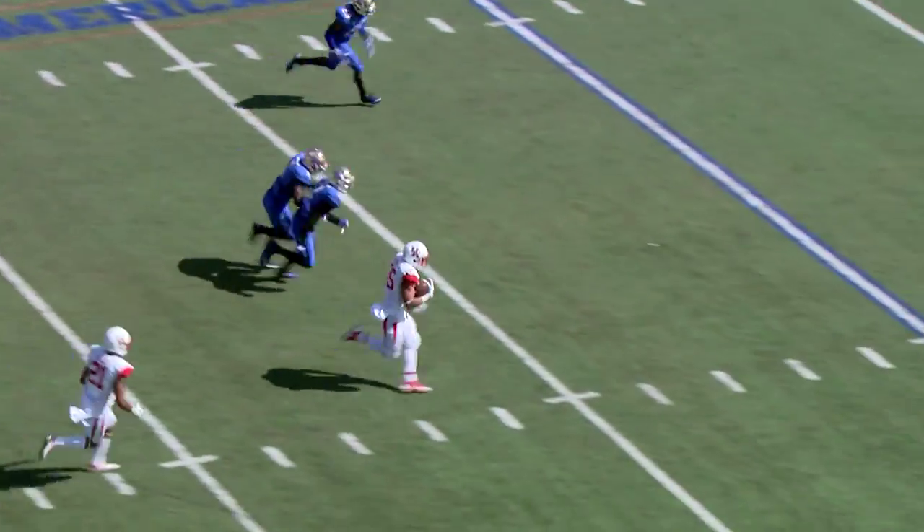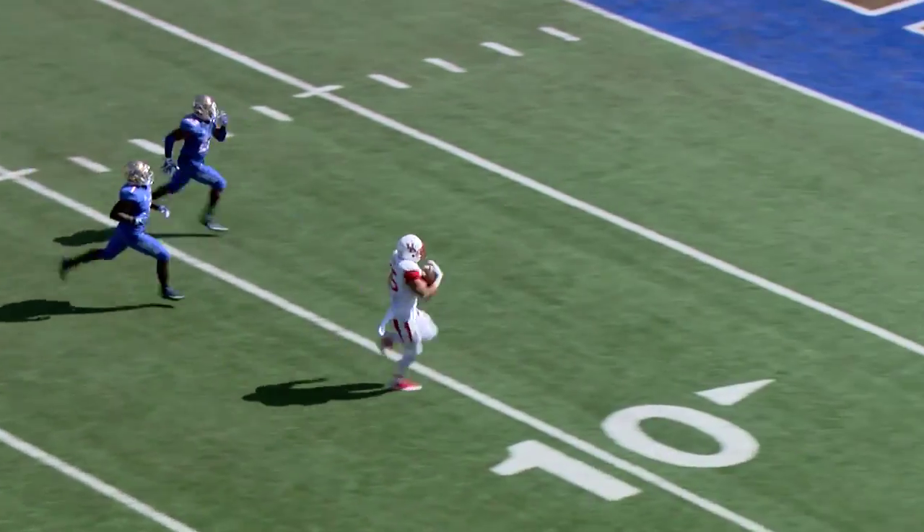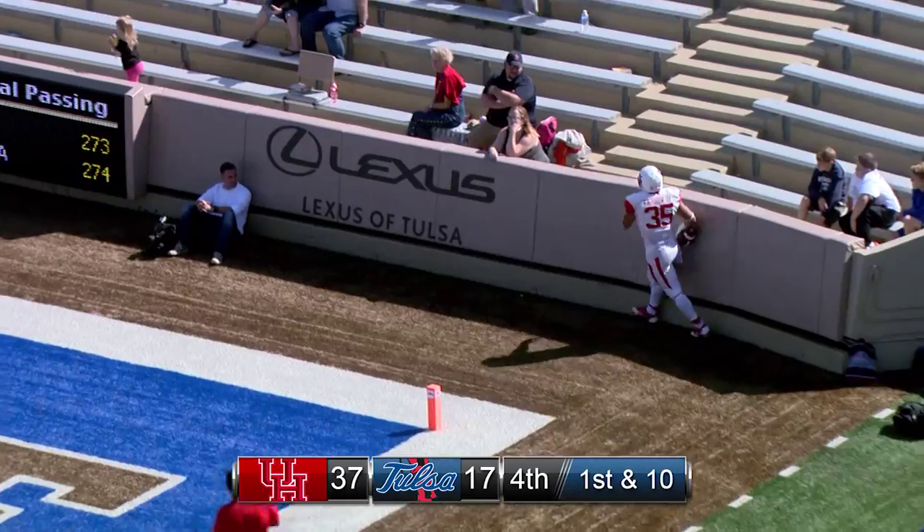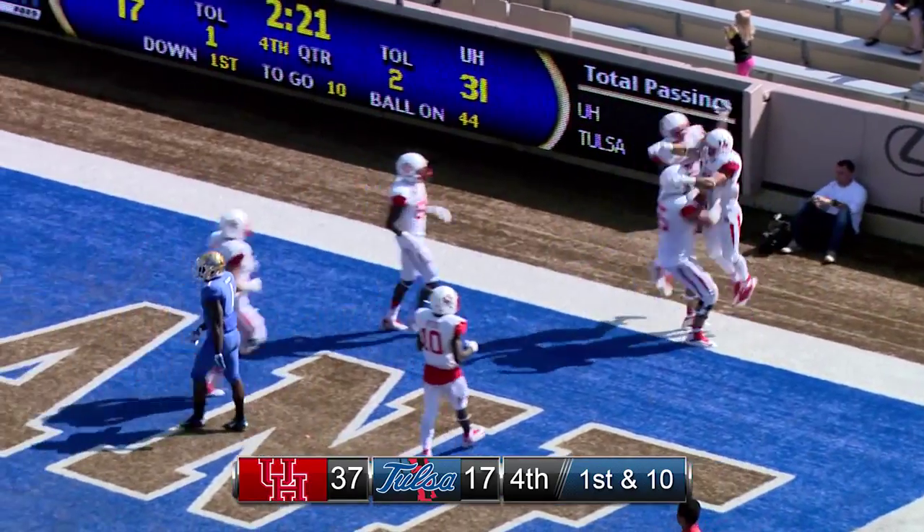Here's a run up the middle, it's Farrow — popping free, 30, 25, 20, 15, 10, 5 — touchdown! 44 yard touchdown run by Kenneth Farrow.